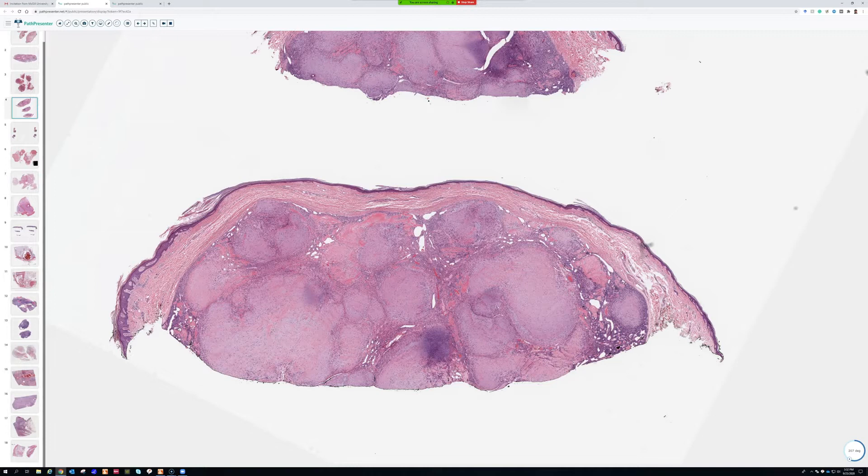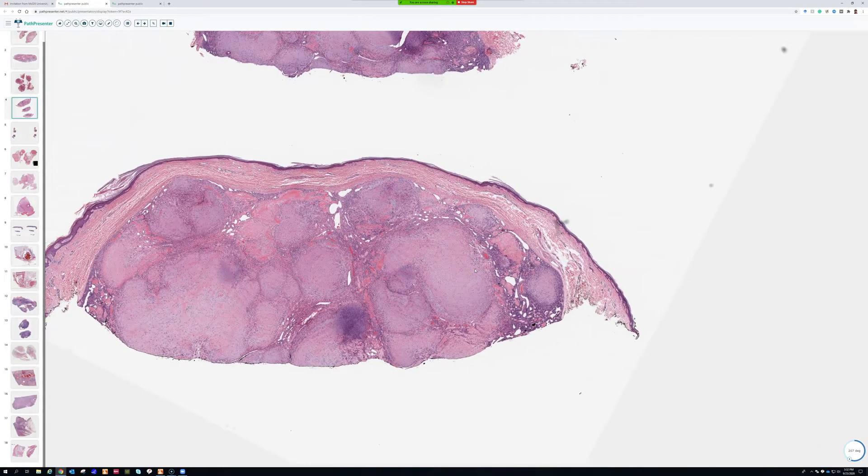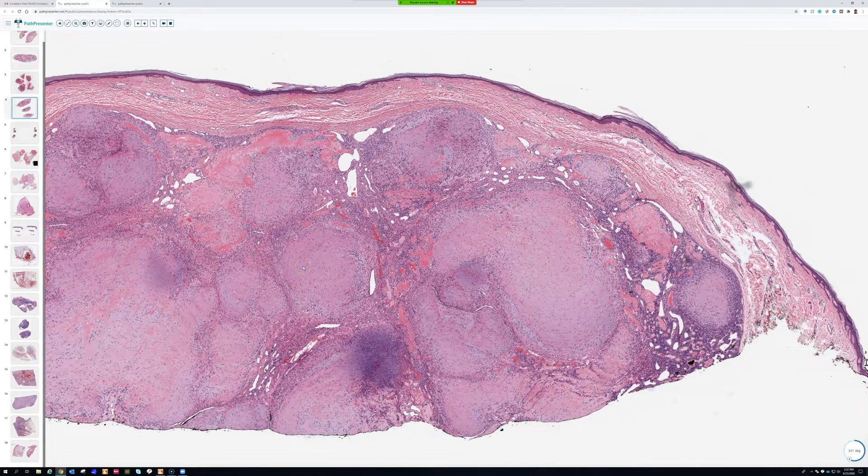These become pretty easy once you've seen a few of them, but at first glance they can be quite confusing for a few reasons. This is another biphasic tumor. You have these nodules — these nodules are called myoid nodules because they're supposed to be myofibroblastic or muscle-like.